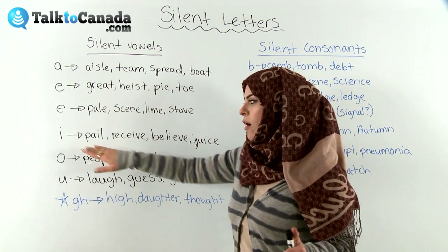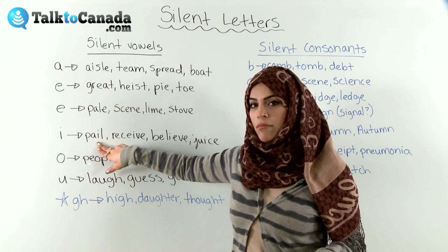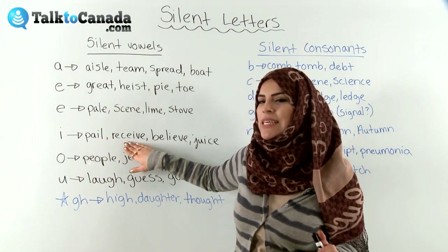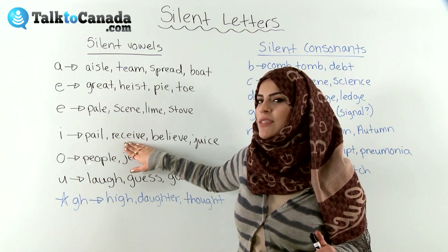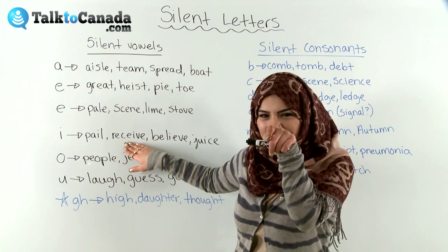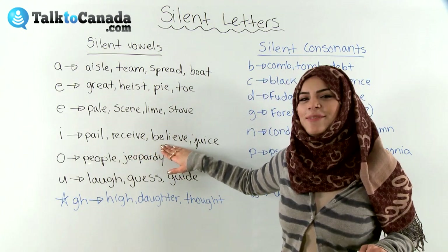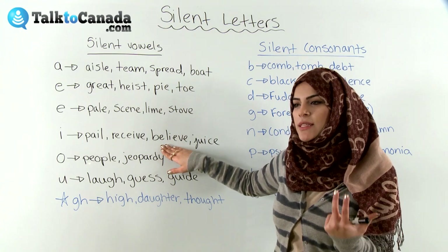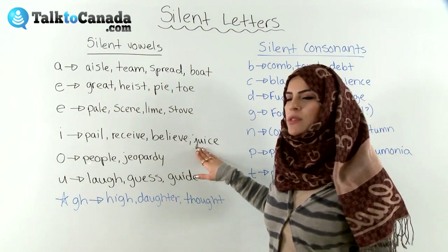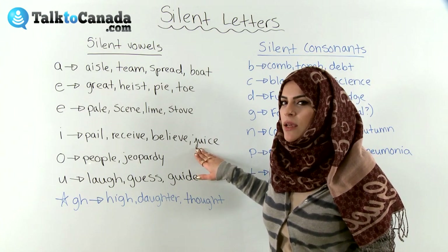And then we have silent I. So here we have 'pale' — no indication of the I. 'Receive' sounds like two E's, but it's not — just trying to confuse you learners. 'Believe' — that's when you believe in something; I believe in you, you can do it. 'Juice' — okay, we have to stop talking about things that can go in your stomach right now.